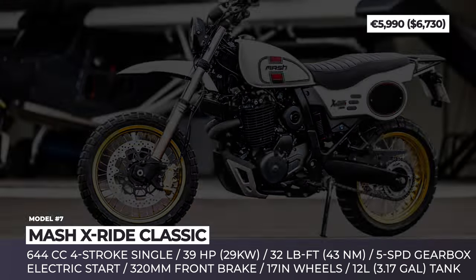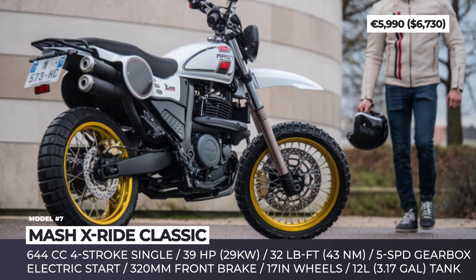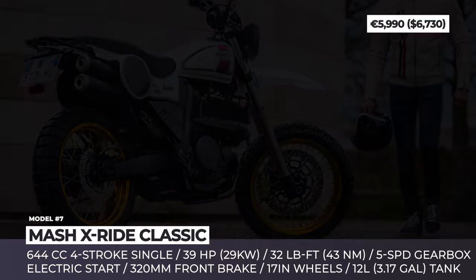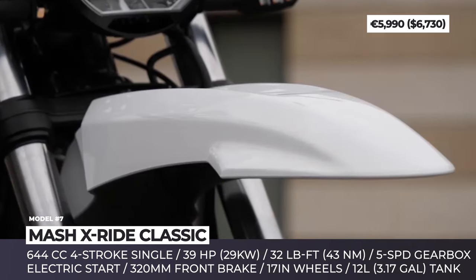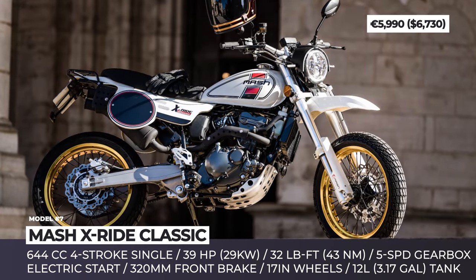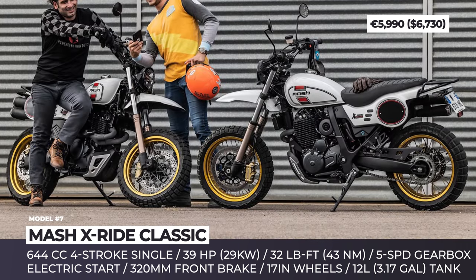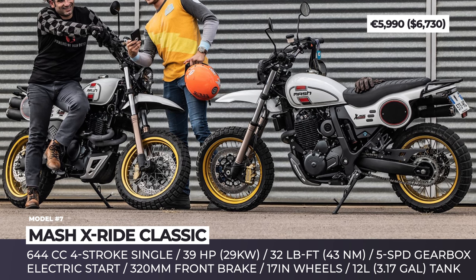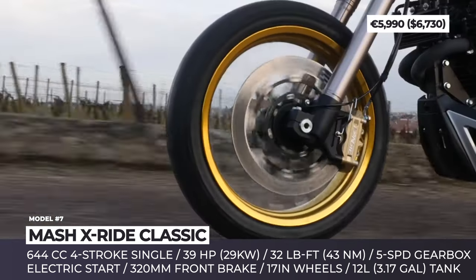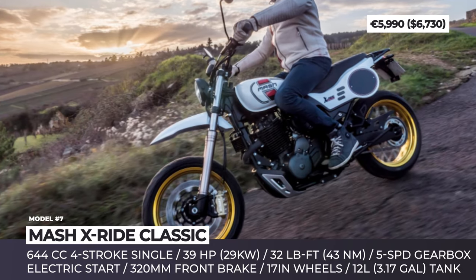Mash X-Ride Classic. The latest model from the French experts in retro-inspired single cylinders takes most of its styling cues from the original 1970 Yamaha XT500. The Mash X-Ride 650 features a strict-looking front end with a round headlamp and a minimalistic dashboard including a tachometer, indicator lights, speedometer, and gear indicator. The seat is positioned high and is rather firm, while the fuel tank looks like it was borrowed from the original XT500. Well-versed fans of the 70s will also notice gold-anodized treatment on the 17-inch wheels, a blacked-out engine, and a black double-pipe trumpet of the raised exhaust.